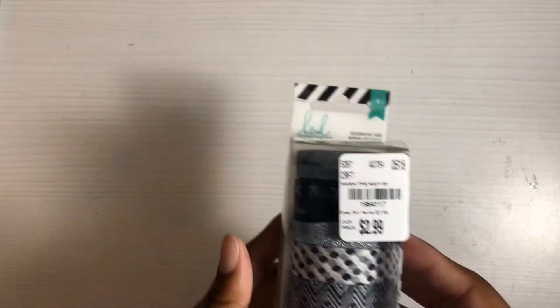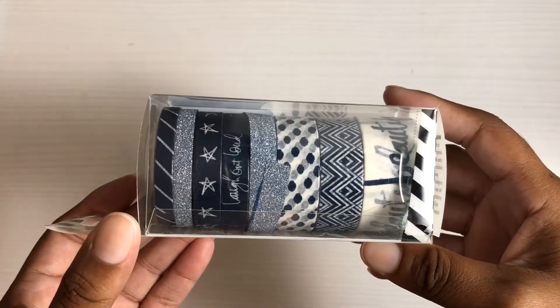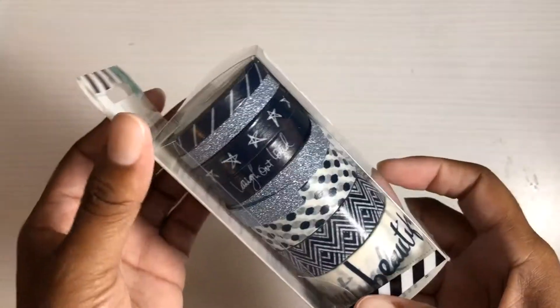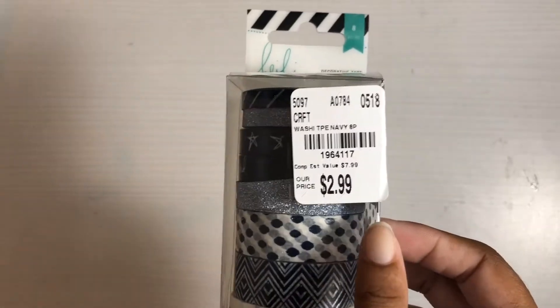I found this new roll of Heidi Swapp washi tape. It looks like navy colors, which I thought was different, and I like the different patterns. It was only $2.99 so I picked it up.